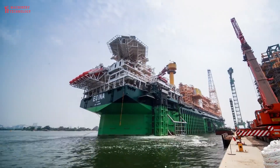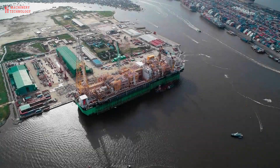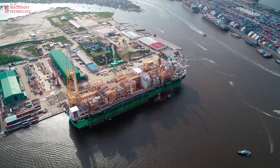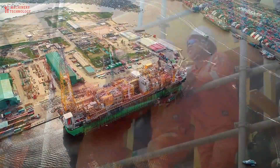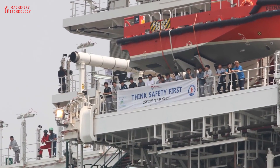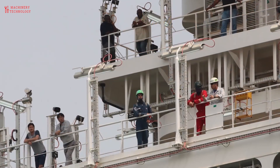Each year these modules will produce enough natural gas to meet the needs of a city larger than Hong Kong. There are 14 different modules all doing different things. Each module weighs on average about five to five and a half thousand tons. So right here in front of you, there's about a quarter of it sitting on this quayside.